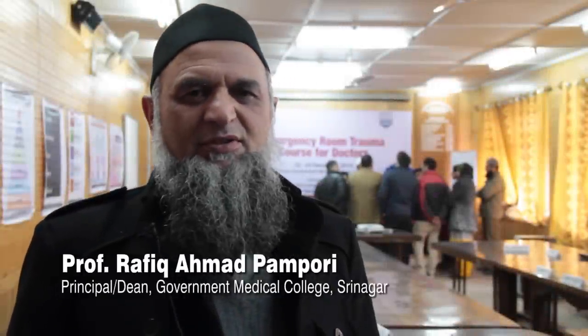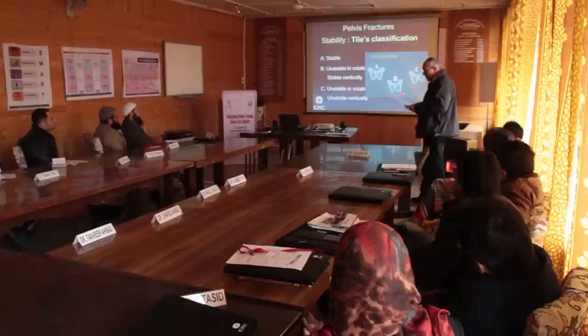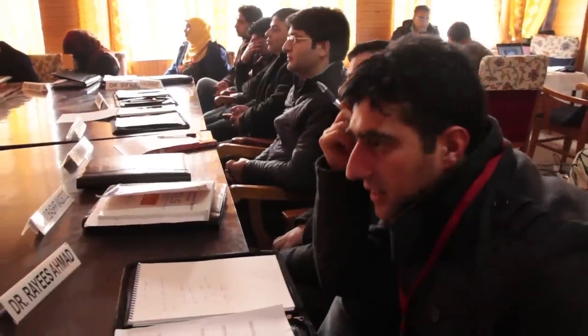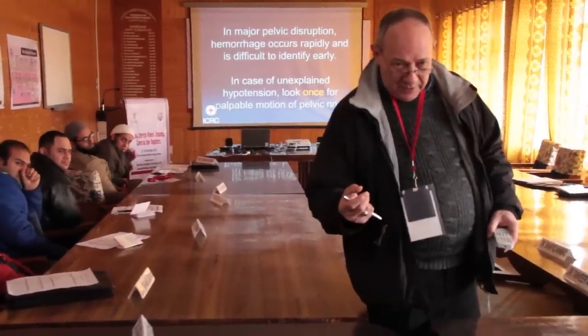We always appreciate the cooperation and help we get from the ICRC in our Medical College and Associated Hospitals. Last time they did the basic course, and this time they have a very good and experienced team training our doctors in advanced life support and emergency room trauma care. We highly appreciate it, and these trainers will further train the rest of our staff. We are very thankful to this organization.